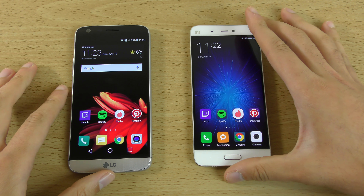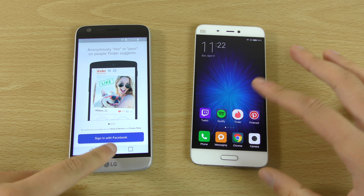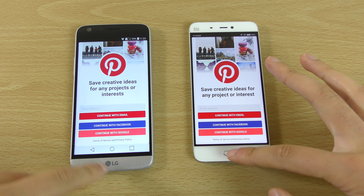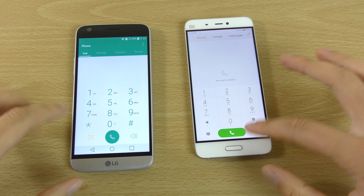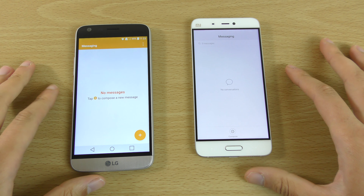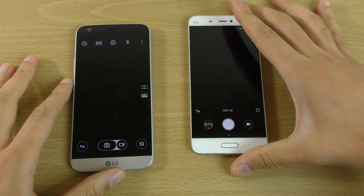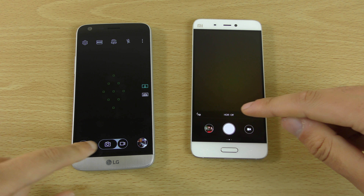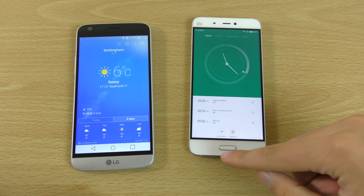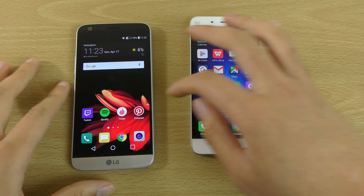The Mi 5 slides around on the table like mad, but the G5 is nice and stuck. Neither phone has an app drawer, which makes it very easy to go in and out of stuff, but it does take some getting used to.